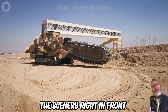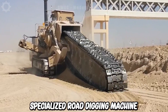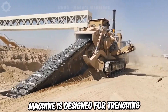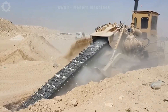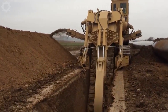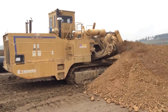The Tesmec 1475 Trencher is a specialised road-digging machine produced by Italy's Tesmec Spa. This machine is designed for trenching with a width ranging from 250mm to 1500mm and a maximum depth of 1700mm to carry out trenching tasks. It uses a series of cutting blades attached to a screw-like material to move the earth around the digging area, and it can operate on various types of soil.